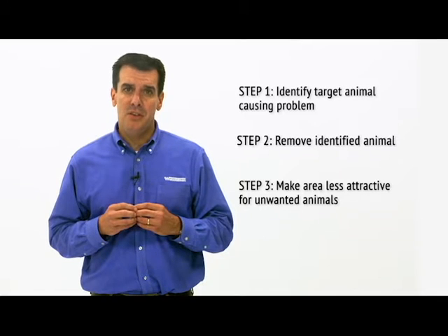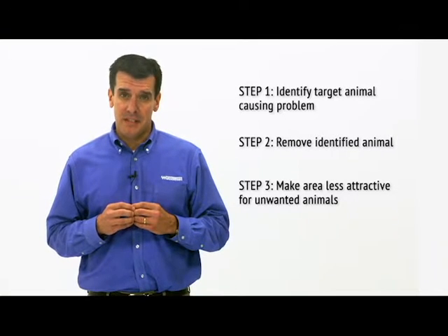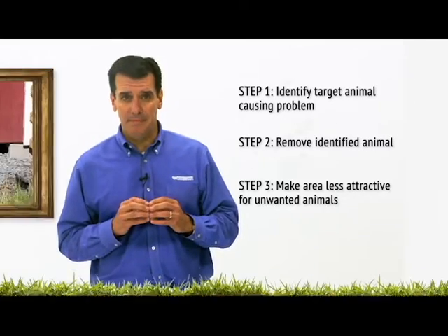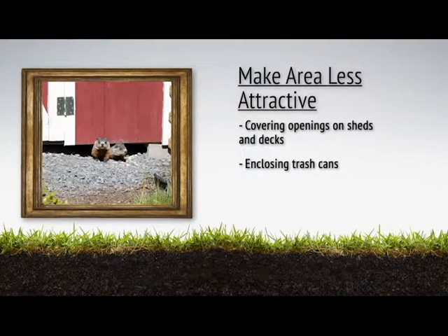Step one and two are covered in a different module. I will discuss step three: how to make the area less attractive to the target, combined with covering openings under sheds and decks, or enclosing trash cans.